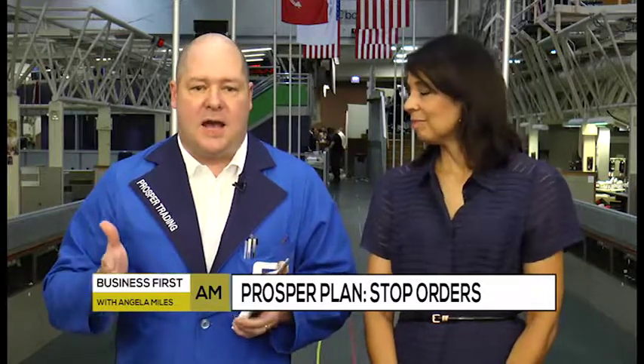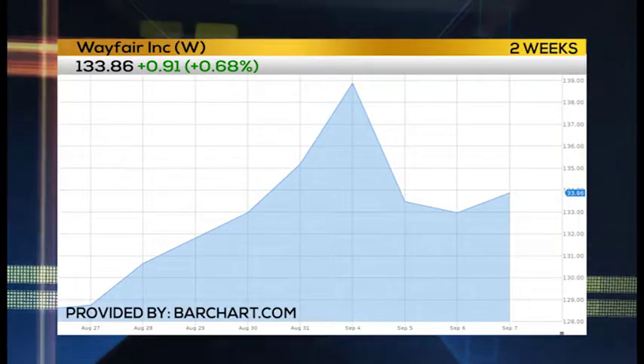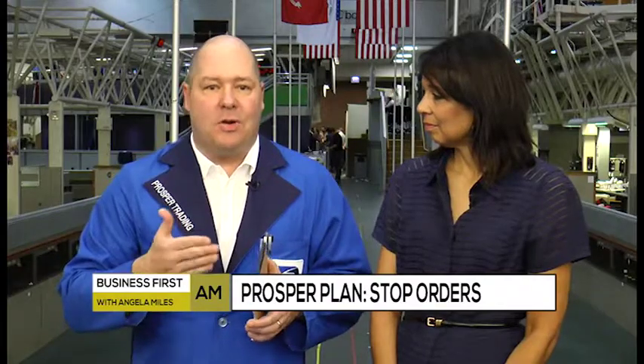Mike, at this point this is a prosperous trade for you. Yes. So would you put stops in here? The thing with options that's different from trading a future or a stock is that the bid-ask spreads can tend to widen. There's really no reason other than just apathy, so you have to be very careful about putting on actual stops because you could trigger your stop order when you don't intend to.